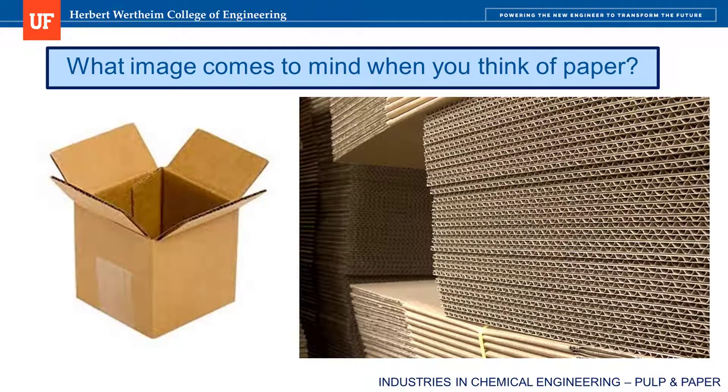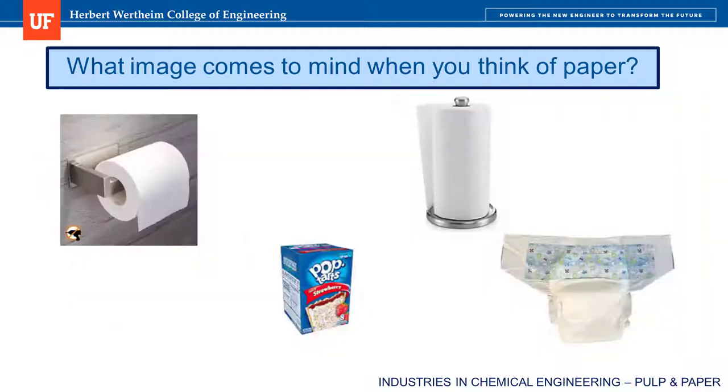Most shopping I do nowadays is on Amazon, and when my order arrives at my front door, it's in a corrugated shipping box made out of paper. FYI, the colloquial term 'cardboard box' is not correct, and if you call a corrugated container 'cardboard,' you will get corrected in the pulp and paper industry. The corrugations give the box structural integrity and protect its contents from damage. Other familiar pulp and paper products that probably won't be replaced anytime soon are toilet paper, paper towel, diaper absorbent, and actual cardboard boxes used for food packaging like Pop-Tarts and cereal.